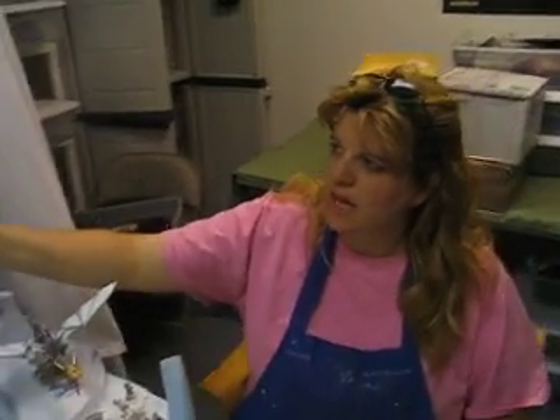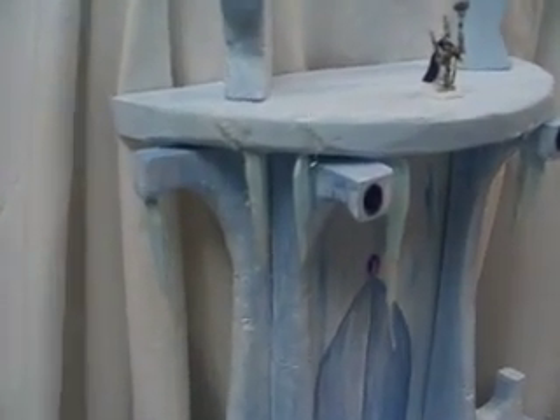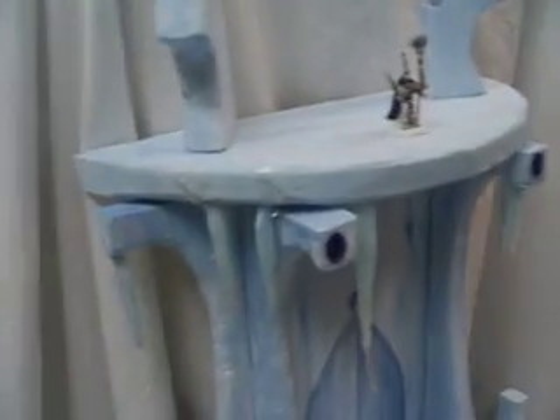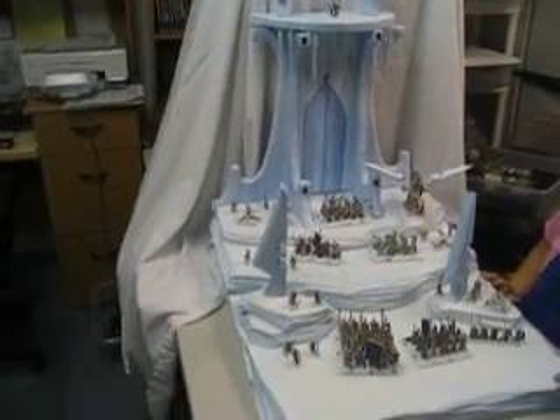And then we came up with a new invention — some icicles. I got to tell you that was genius, Heather. That's really neat. Those are made out of styro shards and hot glue. Those icicles are great — they certainly lend to the overall theme of it.